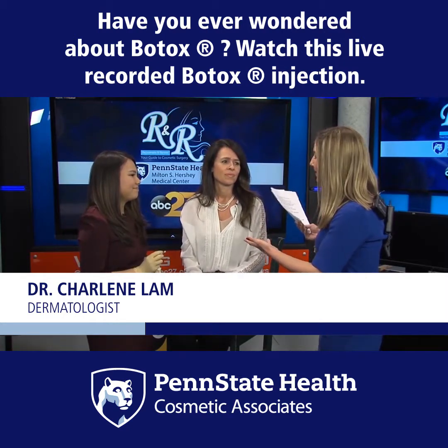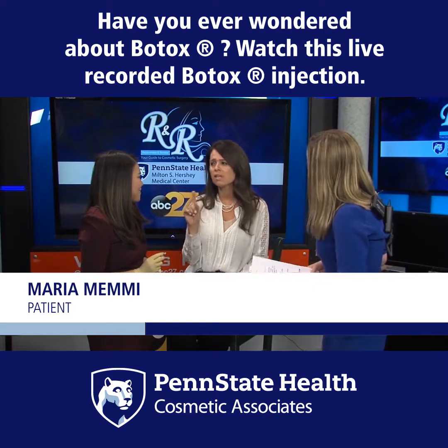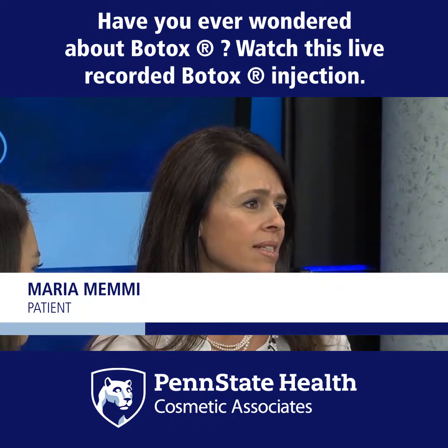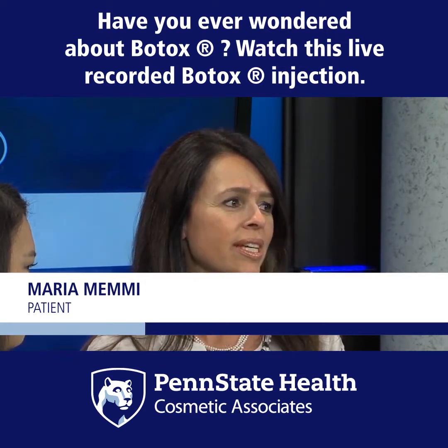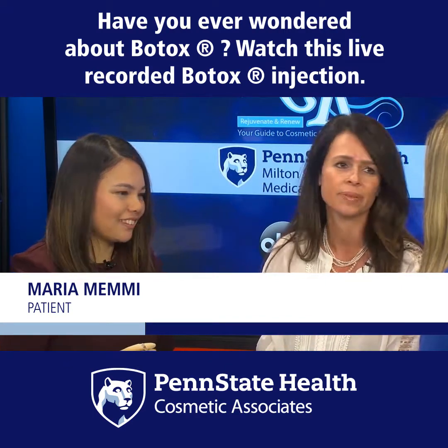It certainly looks like you're comfortable doing it, and Maria you look great. But we need to make one point — because it seems easy, but it's not. She's incredibly talented and you have to go to somebody who knows what they're doing. It doesn't seem like a big deal, but it really is a very big deal. That's why it looks so easy — because she's so good at it.